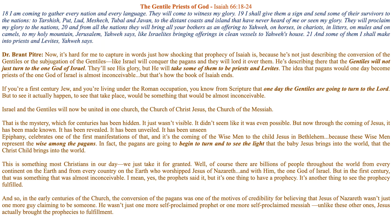If you are a first-century Jew living under Roman occupation, you know from scripture that one day the Gentiles are going to turn to the Lord, but to see it actually happen — to see that take place — would be something almost inconceivable. Israel and the Gentiles will now be united in one church: the church of Jesus Christ, the church of the Messiah, the one holy catholic church.